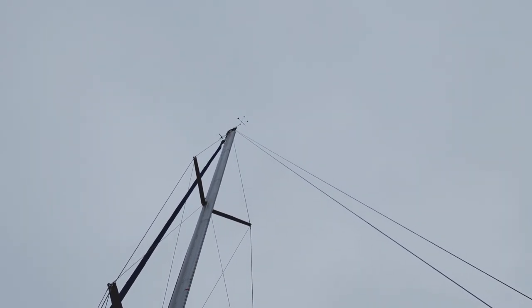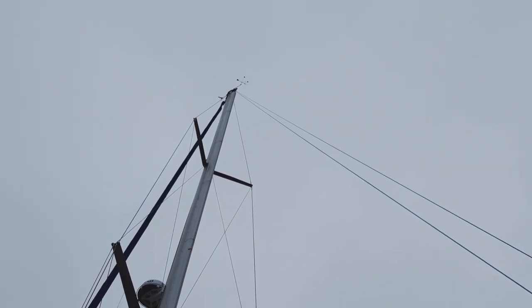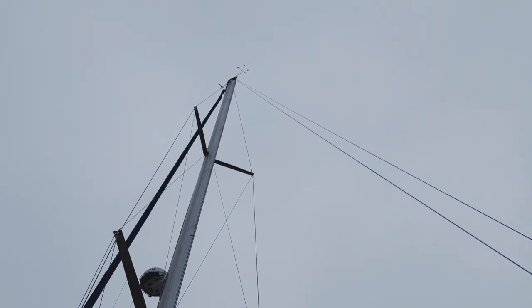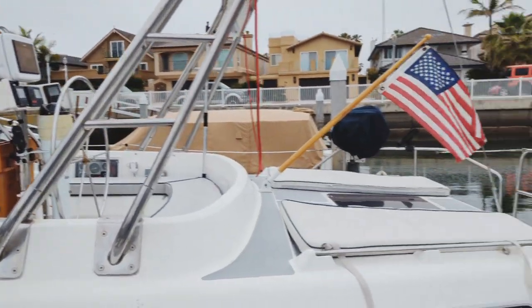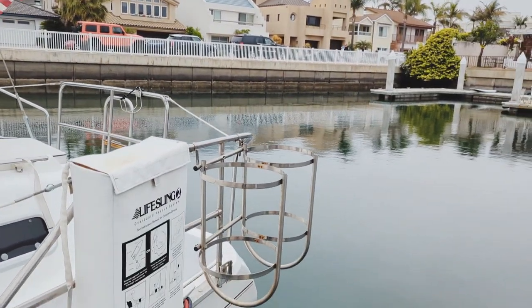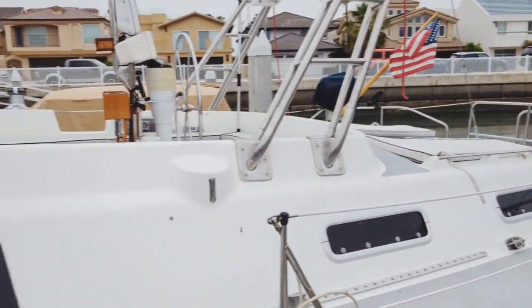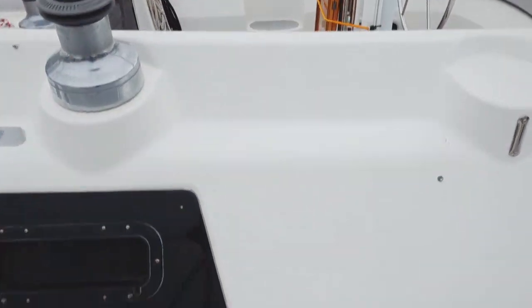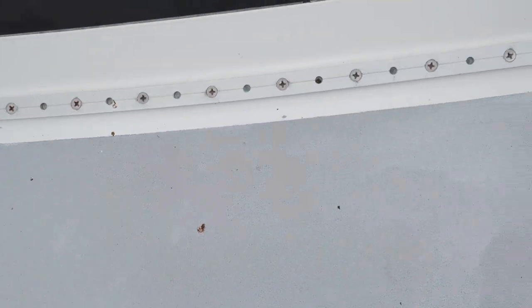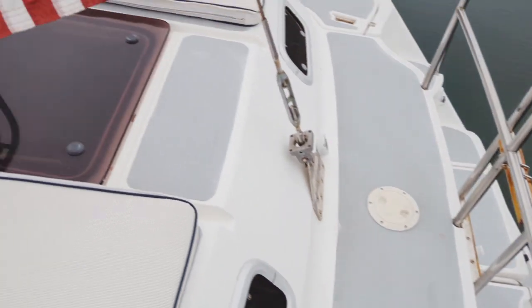The Windex and anemometer are both moving freely, pointing in the same direction, and it looks like we're getting a little bit of wind speed off that right now. There are a couple of fender holders here off of the port stern rail. The non-skid looks to me as if it was repainted at least fairly recently — this gray non-skid goes all the way around the boat.